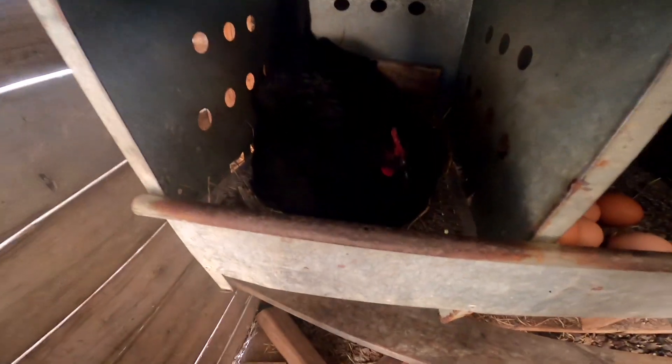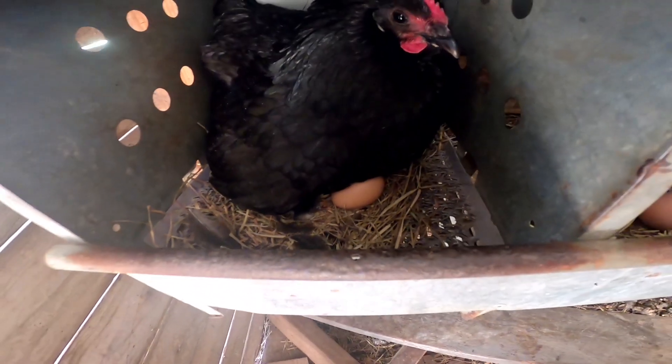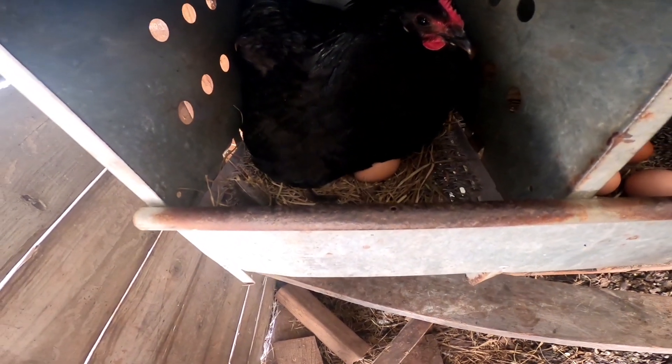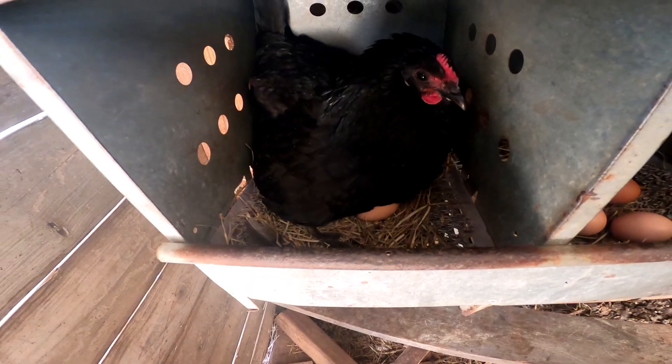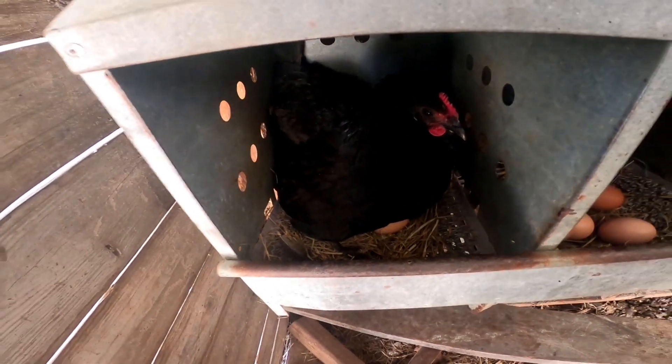I wanted to give you an update on a few things, but first look at this little mama hen in here being a good little mama. Look at that — is that not the cutest thing? I love whenever chickens take care of their own hatch. Every one of these will hatch, they've already all started, and she'll take care of them. I won't have to feed them — these are free chickens, no expense.